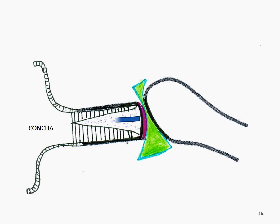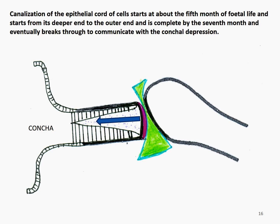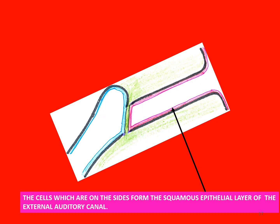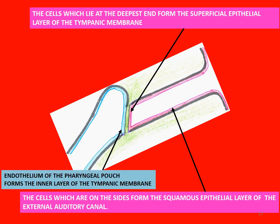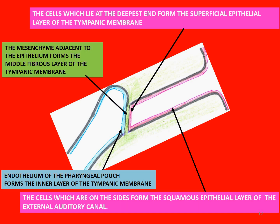It is not until after the fifth month of fetal life that the cord splits open, initially at its medial end — that is, the end adjacent to the tympanic membrane — and proceeds laterally, or towards the concha. By the end of the seventh month, canalization is complete, forming the bony external auditory canal. After canalization, the cells remaining at the periphery form the epithelial lining of the bony external auditory canal, whereas those remaining medially form the superficial layer of the tympanic membrane. The medial layer of the tympanic membrane is derived from the epithelial lining of the first pharyngeal pouch. The trapped mesodermal tissue between the two epithelial layers forms the middle fibrous layer of the tympanic membrane.